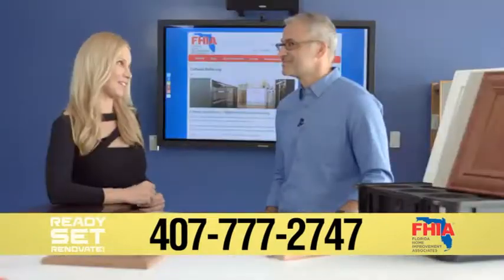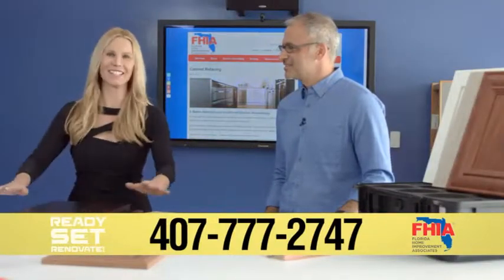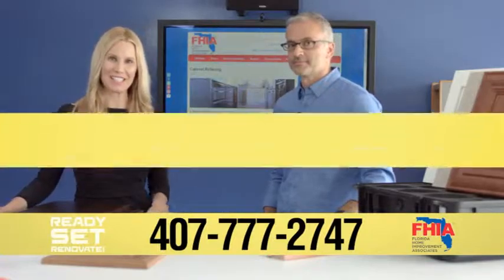That's crazy fast. All right, that's cool. I learned a lot here today. We appreciate it. Tat Granato from Florida Home Improvement Associates.